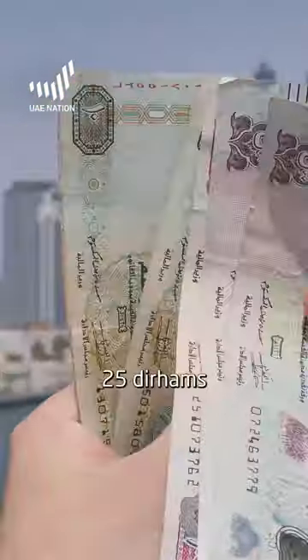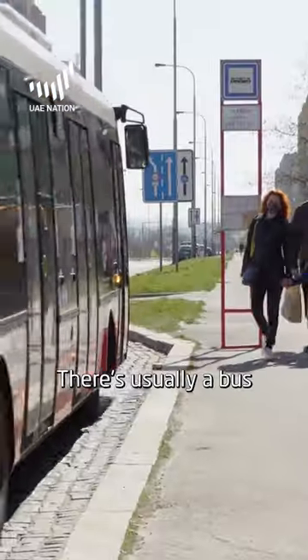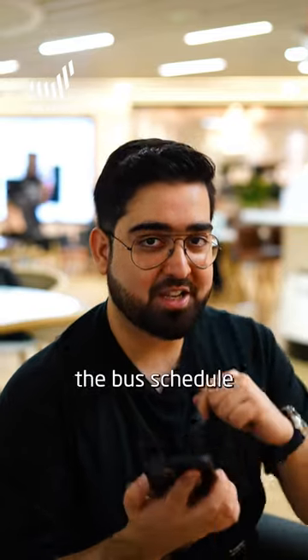This bus ride costs 25 dirhams. Plus, you can pay with your NOL card. There is usually a bus around every 15 minutes, but always double-check the bus schedule.